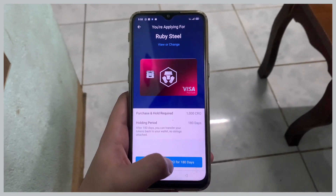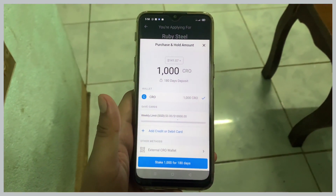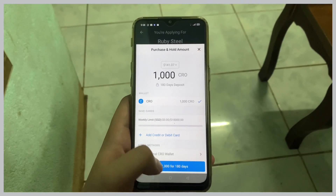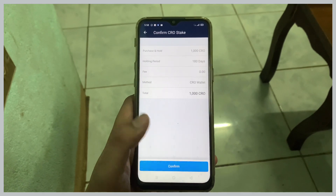Once you have deposited 1,000 CRO tokens you can continue the application. Click 'Purchase and hold CRO for 180 days,' then click 'Stake 1,000 for 180 days,' and tap Confirm.